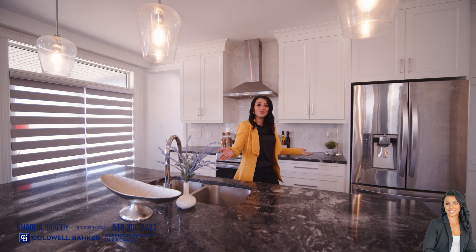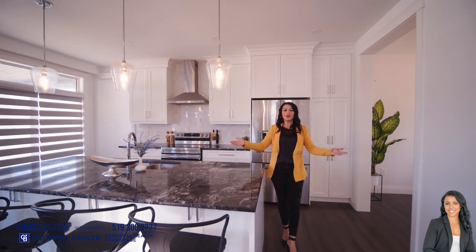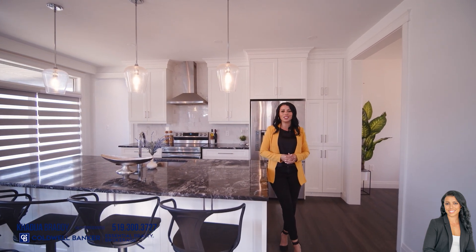You'll fall in love with this stunning gourmet kitchen with granite countertops, an enlarged island overlooking the open concept living area with a gas fireplace. Perfect for family entertaining and dinners.